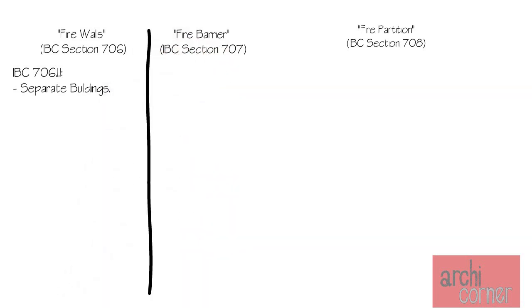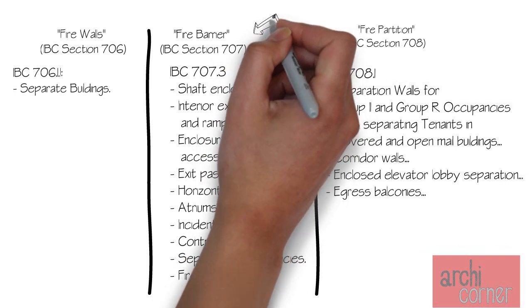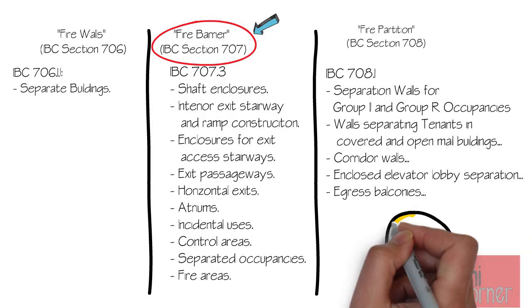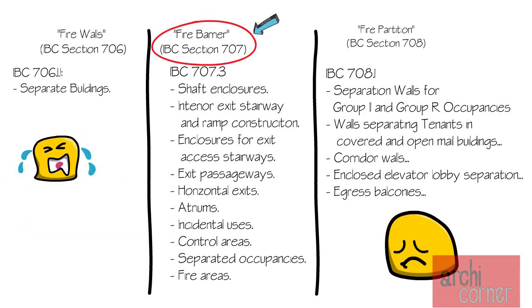Although they are quite similar, they have different applications and therefore they're a little different from one another. Here's a quick list showing when each one of these items are applied, and you can see by the fact that a fire barrier has a longer list that the fire barrier is one of the more common applications — not that the other two are less important, just that this one is the more common one.